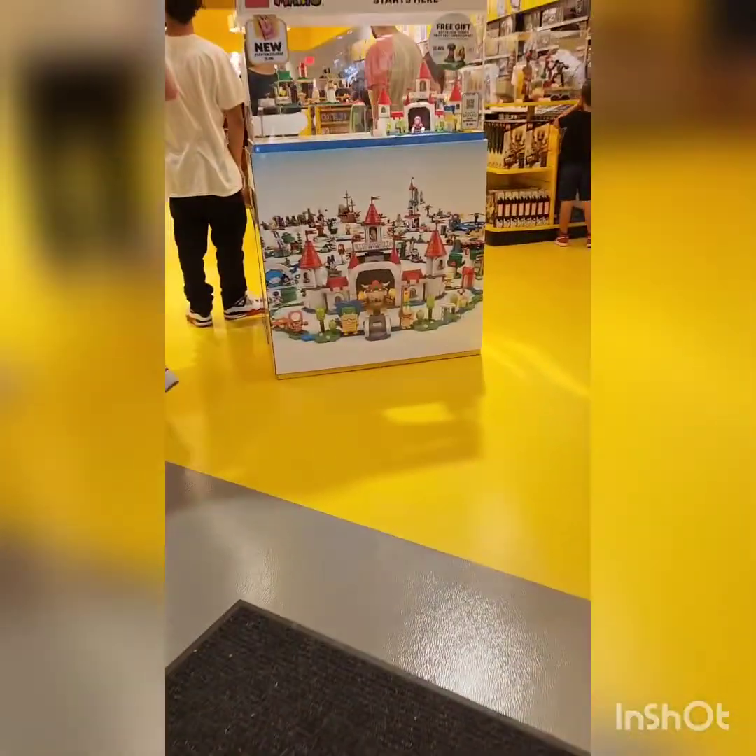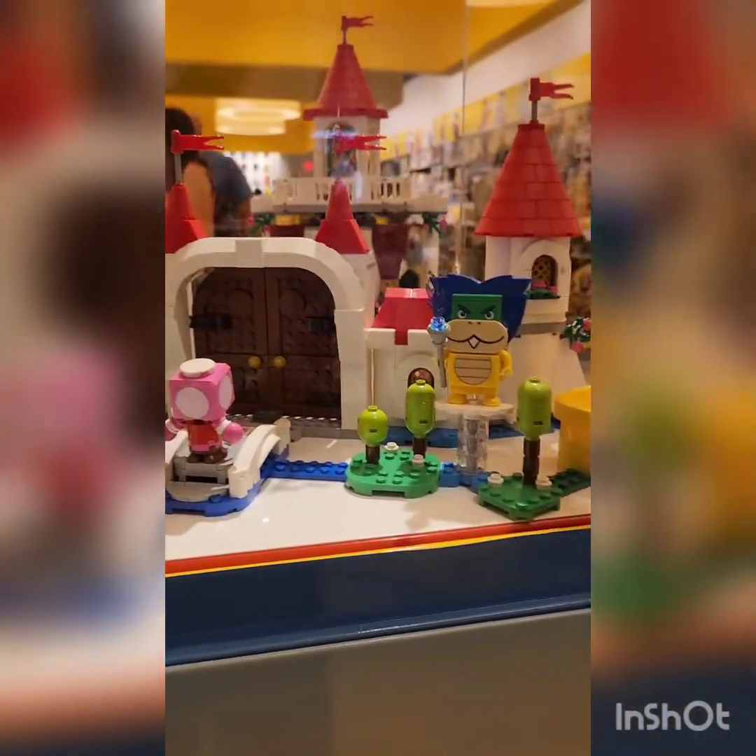Hey guys, welcome to Phantom 1185. Today I'm going to be here in the Lego store. Now this is what I'm most excited for — Lego Peach Starter Course and Peach's Castle. I have never seen this in person.